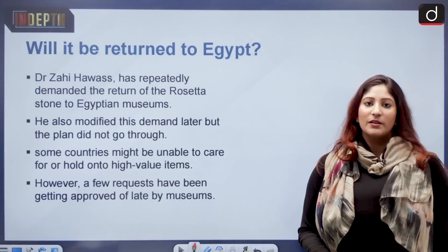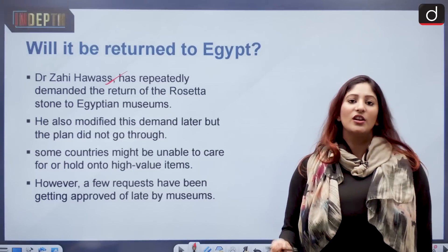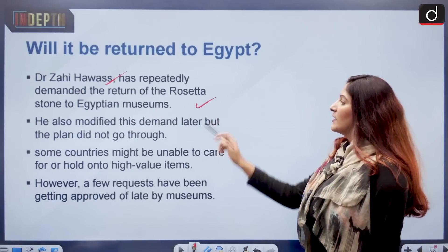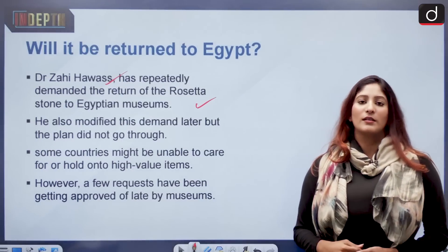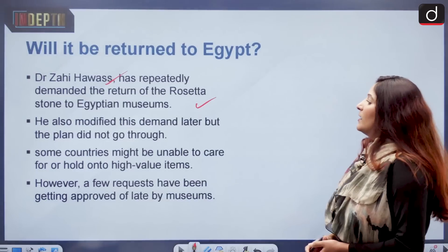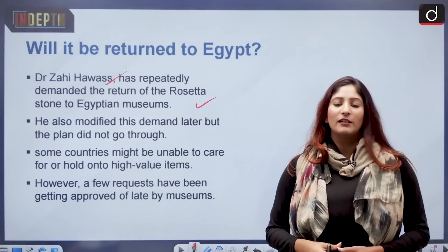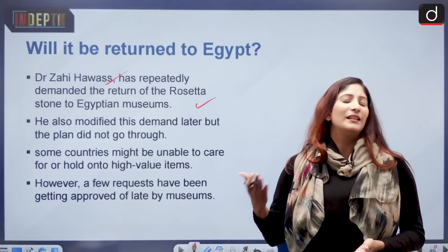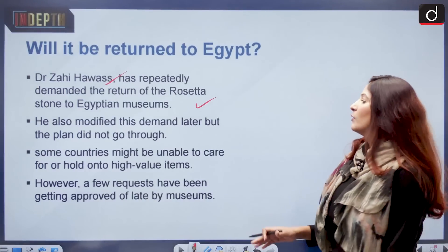Will it be returned to Egypt? Dr. Zahi Hawass, who is in charge of Egypt's ancient cultural symbols, has repeatedly demanded the return of the Rosetta Stone to the Egyptian Museum. The current call for its return is not backed by the government, but different organizations are demanding it. Dr. Hawass also proposed that the British Museum loan the Rosetta Stone, but this demand was also denied. The British Museum's argument is that some countries might be unable to care for or hold onto high-value items.